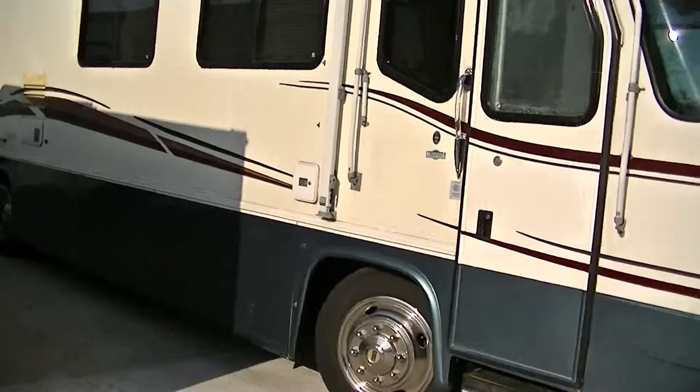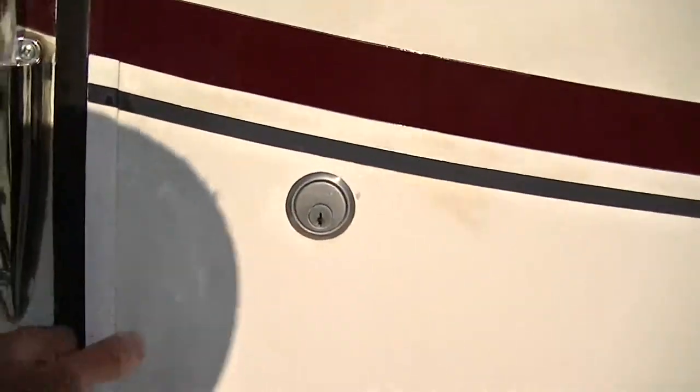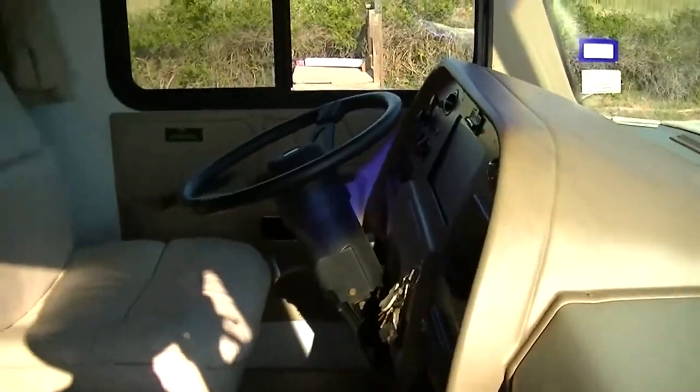Now this one has 50,000 miles on it. 50,000 miles is not very much on a Freightliner diesel. Those Freightliners will go for millions of miles properly cared for.